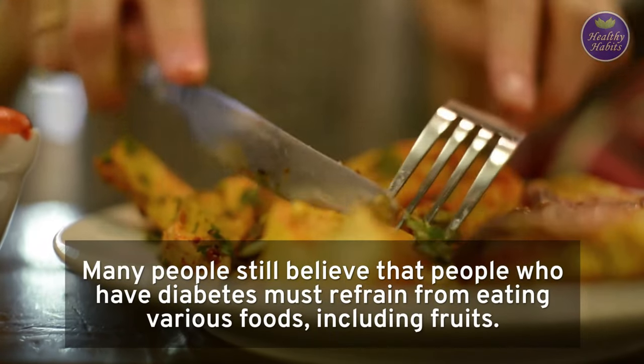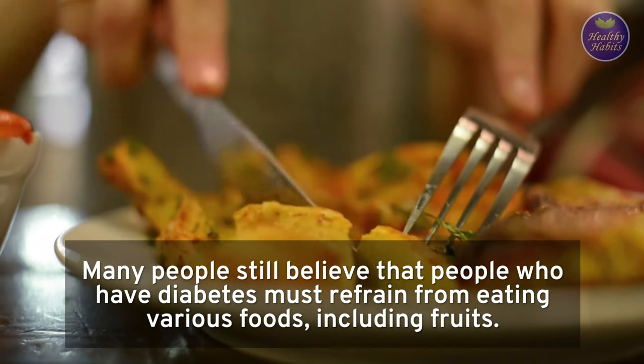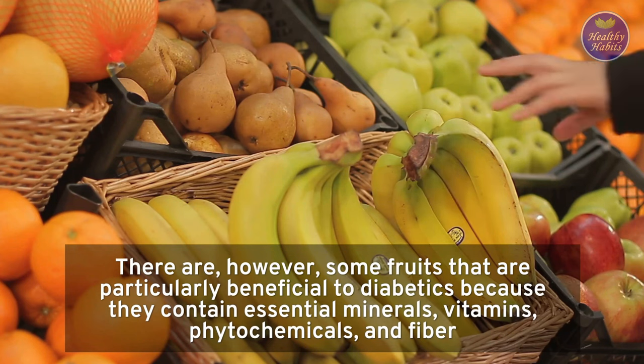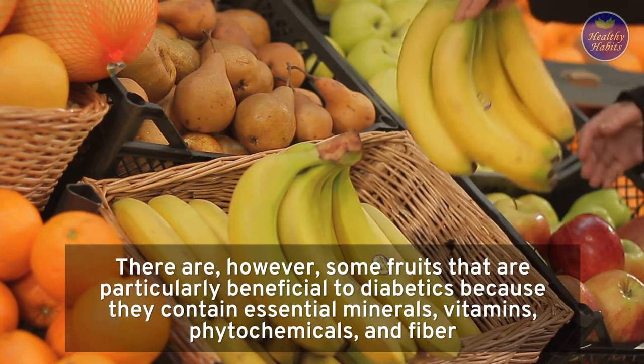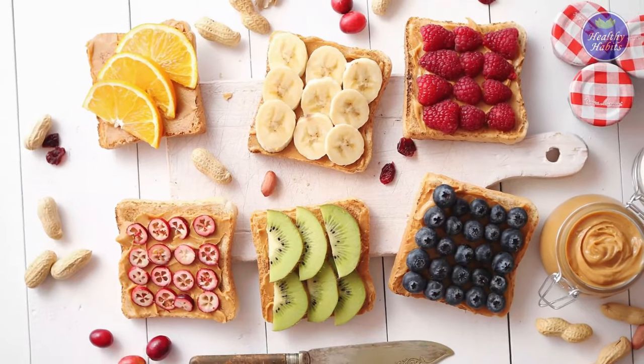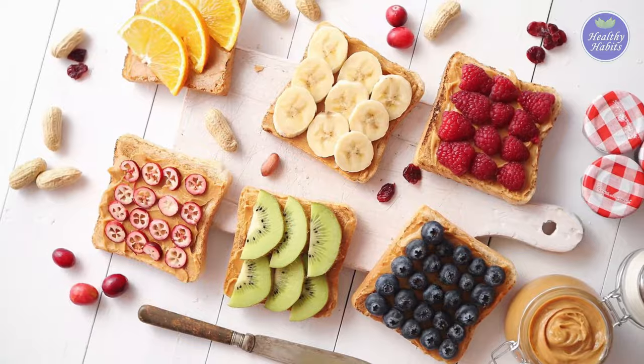Many people still believe that people who have diabetes must refrain from eating various foods, including fruits. However, some fruits are particularly beneficial to diabetics because they contain essential minerals, vitamins, phytochemicals, and fiber. The following are the top 20 good fruits for diabetics and high blood pressure.